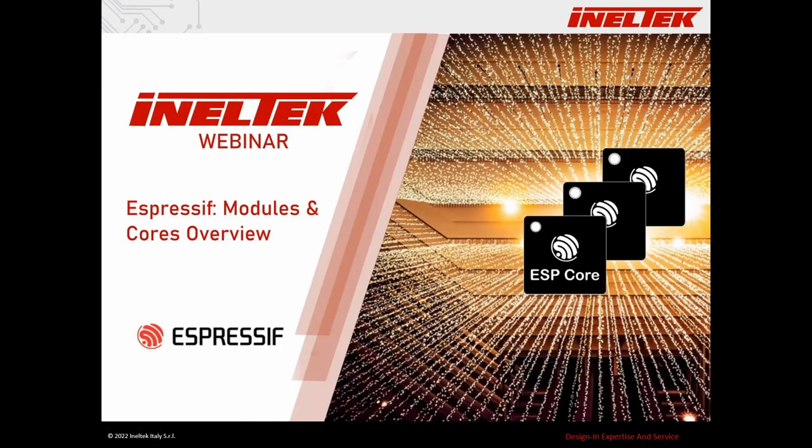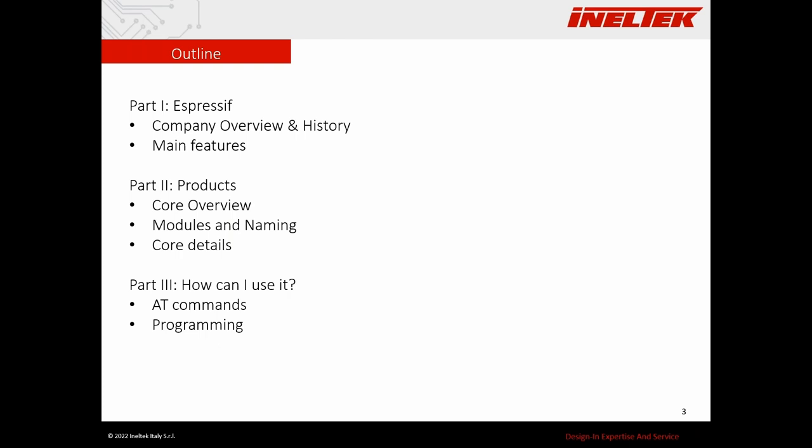Today's webinar is about Espressif, its modules, its cores — the ones available right now and the ones on the roadmap. The presentation is divided into three parts: first, Espressif company overview and a brief history; then we'll move to the products with a core overview; and then we'll speak about the modules and the naming convention.